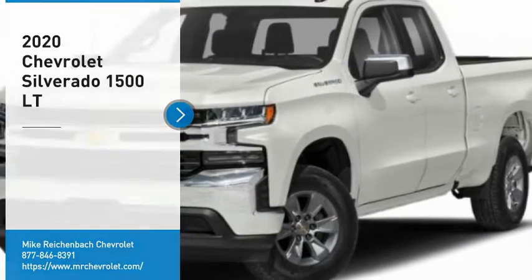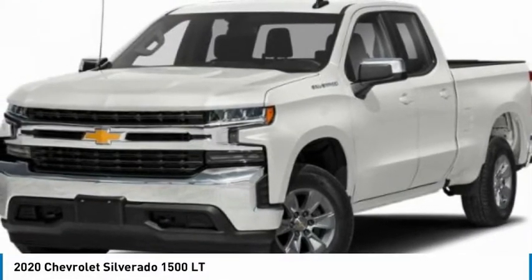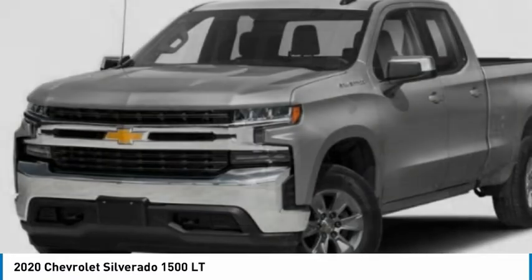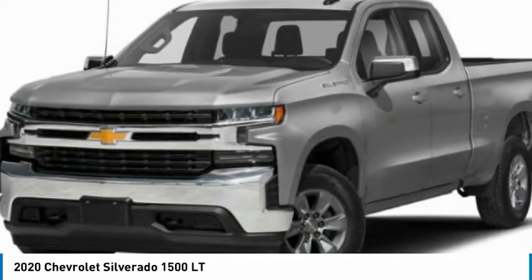Take a ride in the 2020 Silverado 1500. The Chevy Silverado 1500 has the lowest cost of ownership of any full size pickup.